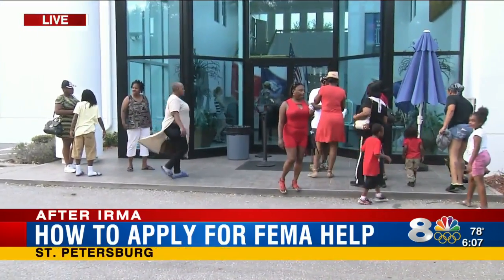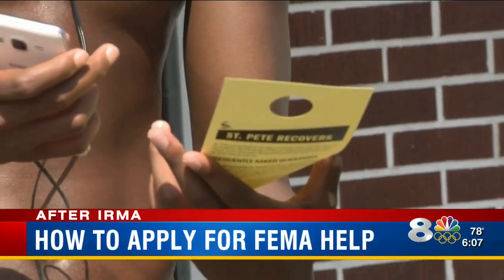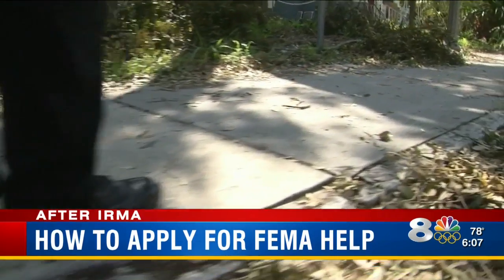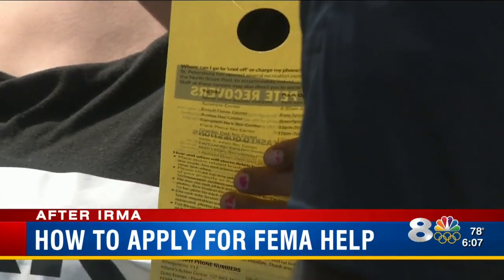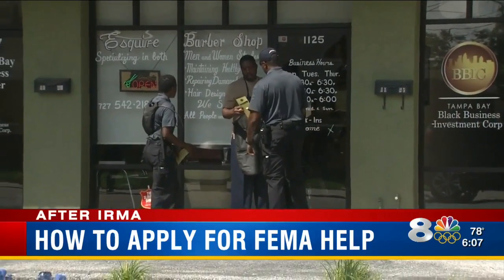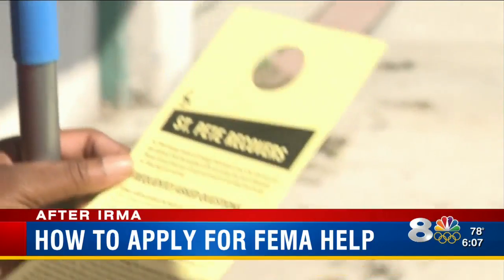Community organizers are here to show people how to apply for federal funds, providing information on FEMA emergency services. The St. Petersburg police cadets fanned out across the city and left flyers for people, telling them how to apply for aid from the Federal Emergency Management Agency.